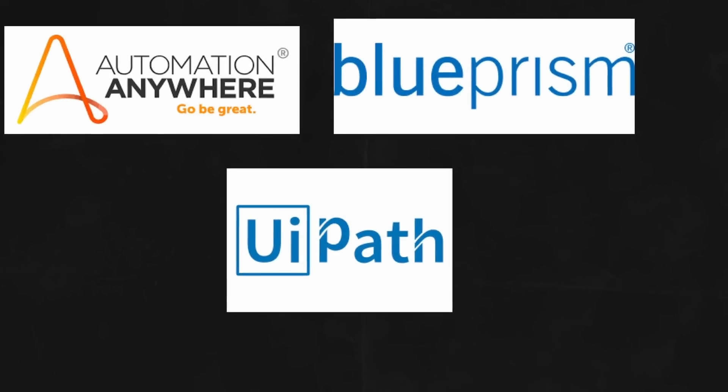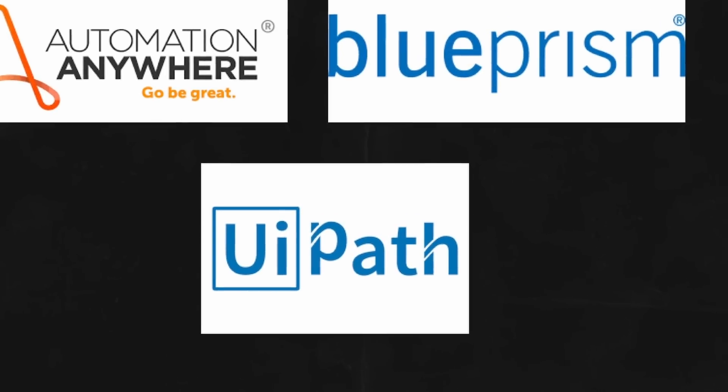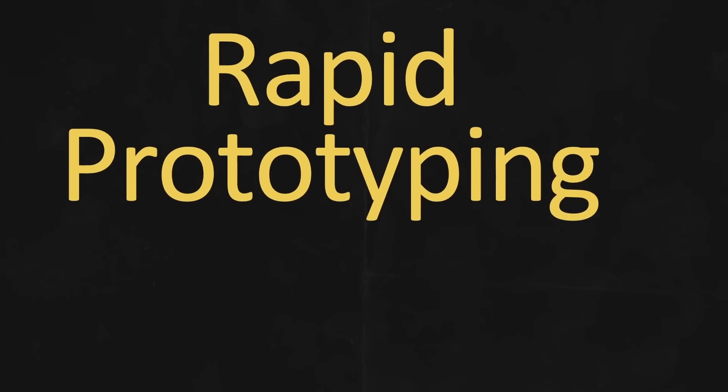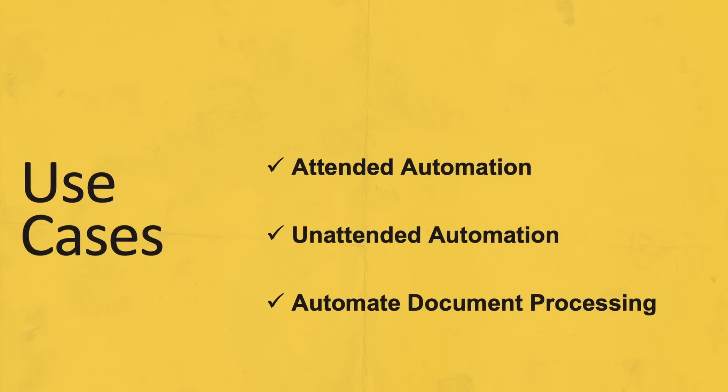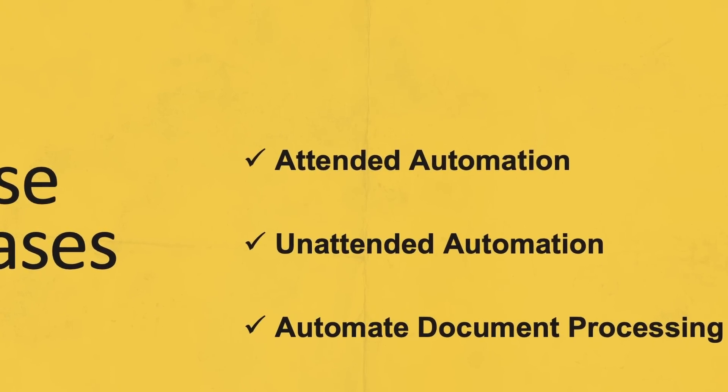UiPath, Automation Anywhere, and Blue Prism are some of the leading RPA platforms in the industry. All these platforms offer rapid prototyping. The common use cases involve attended automation, unattended automation, and automatic document processing.